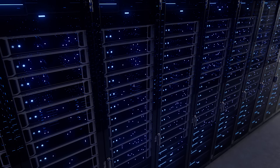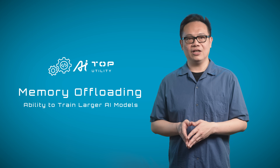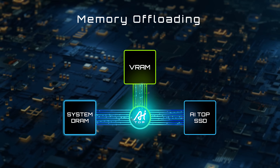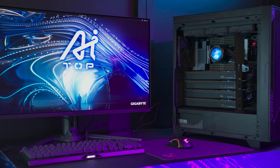Usually done in the cloud. Now with Gigabyte AI Top Utility featuring memory offloading technology, the massive data traditionally managed by VRAM can be distributed across system memory and even to SSDs. This groundbreaking technology breaks the limitation of VRAM and realizes affordable local training solutions.